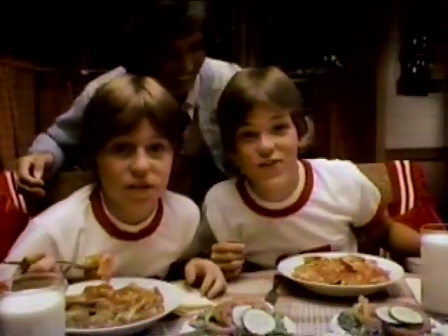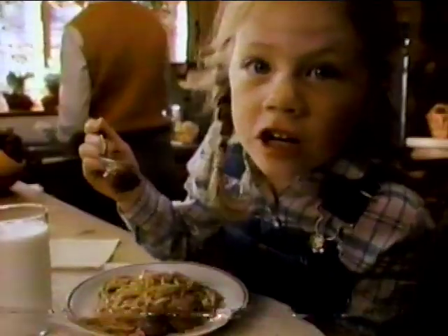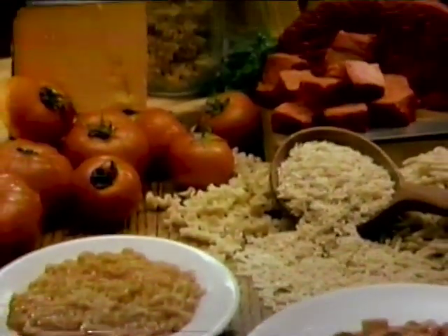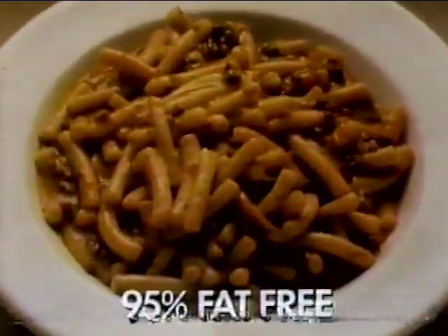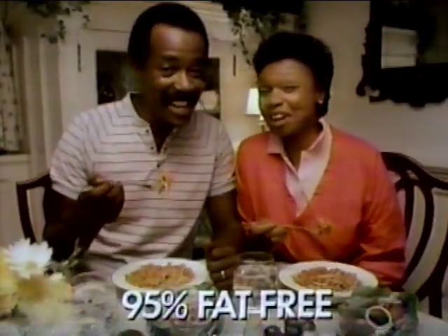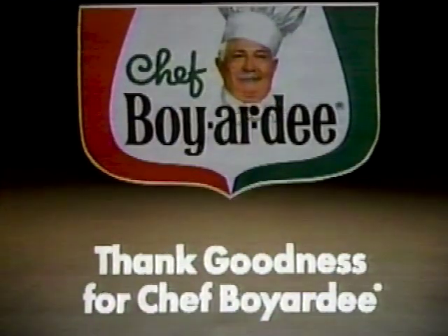The big game's tonight — how do you start them off right? Thank goodness for Chef Boyardee. She wants a treat, but what's good to eat? Spaghetti and meatballs — thank goodness for Chef Boyardee. Sure they love it, and it's good for them too, because we use the good ingredients you would, with no preservatives. Thank goodness for Chef Boyardee.